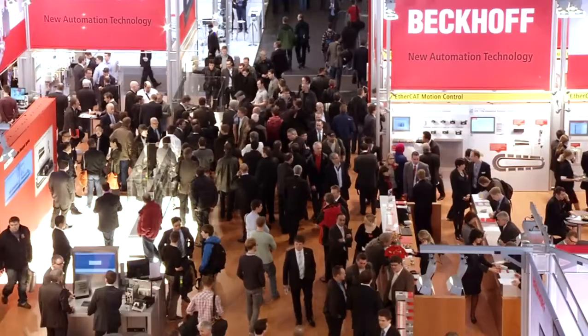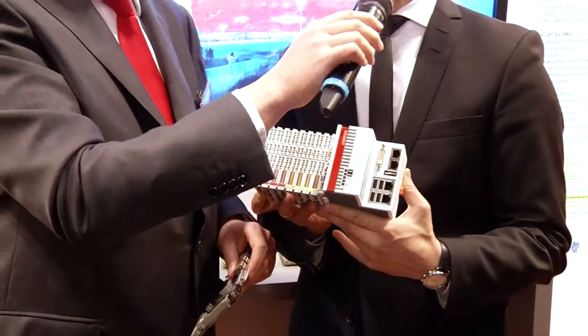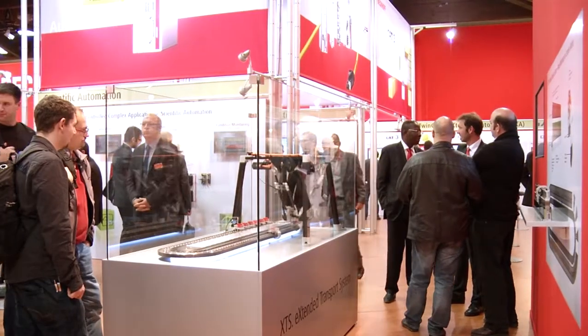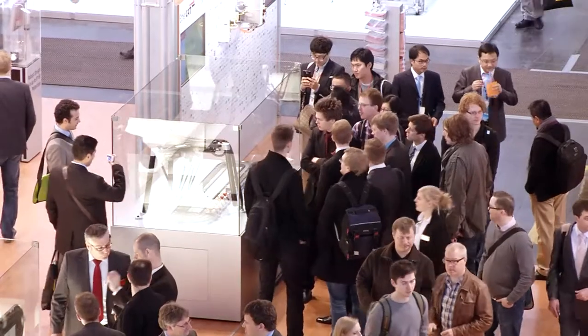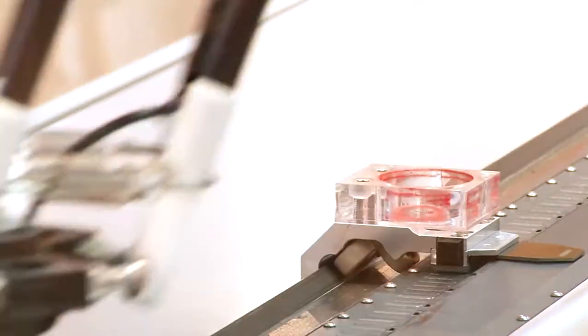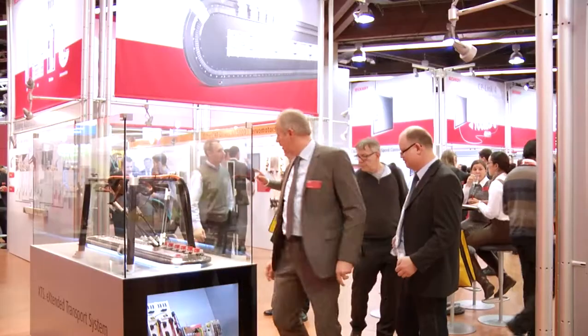In its Industry 4.0 forum, Bekoff consistently implements this year's motto of the Hannover Messe, Integrated Industry — Next Steps, showing that PC-based control technology from Bekoff provides the ideal toolbox for Industry 4.0 concepts. Even today, many users are routinely integrating Bekoff controllers into their production networks, letting them communicate with databases, performing remote maintenance over the internet or requesting cloud-based services.